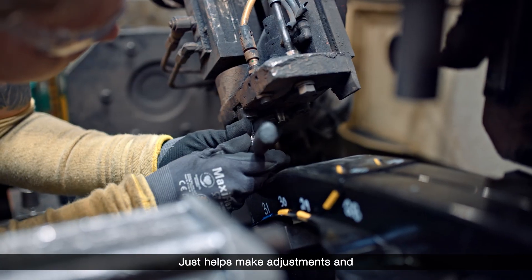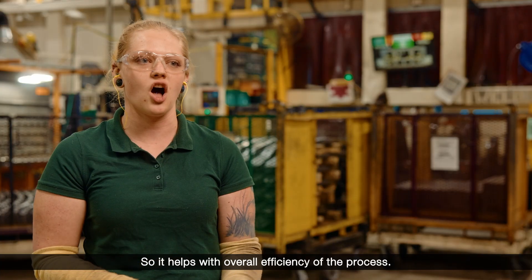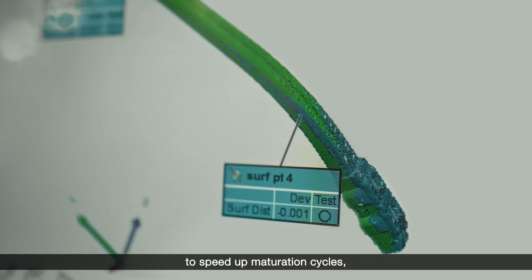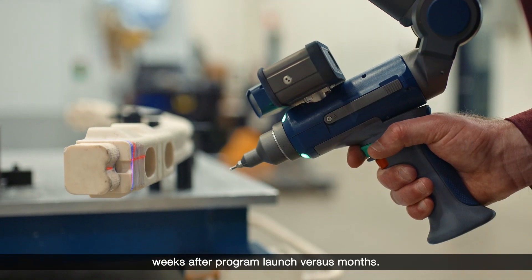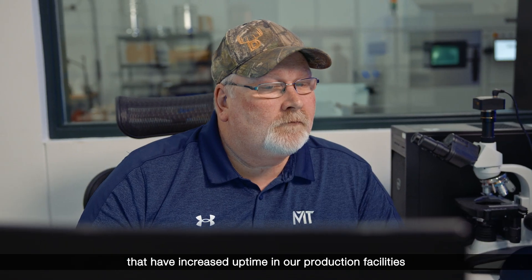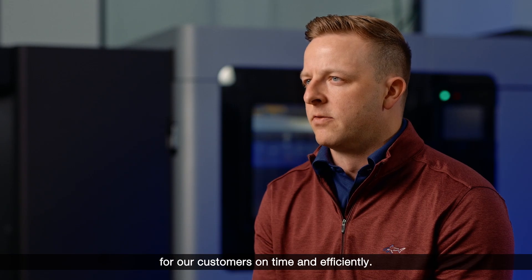It just helps make adjustments and process interruptions quicker so we're experiencing less downtime, and helps with overall efficiency of the process. Surrogate parts have really allowed us to speed up maturation cycles, put a full-size part in our engineers' hands weeks after program launch versus months. Our implementation of additive manufacturing has opened up multiple applications that have increased uptime in our production facilities and overall increased our ability to deliver for our customers on time and efficiently.